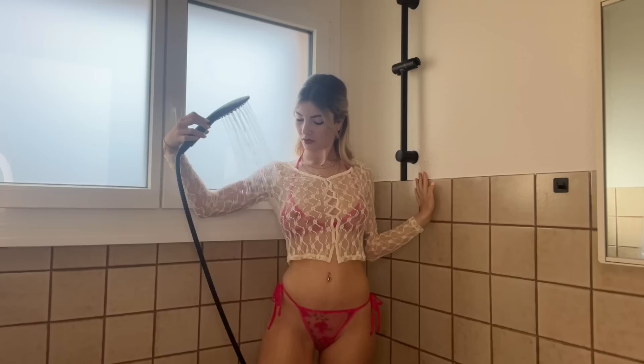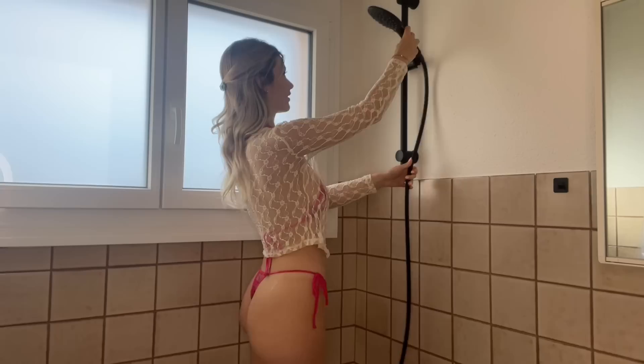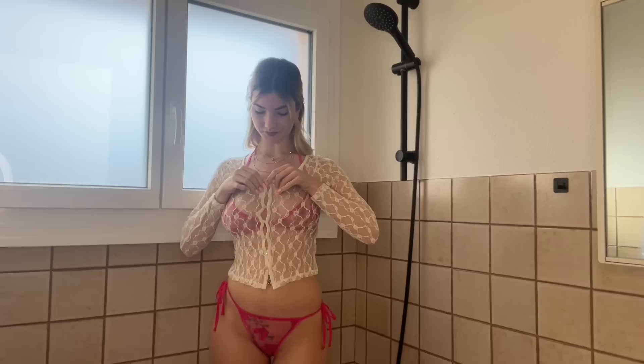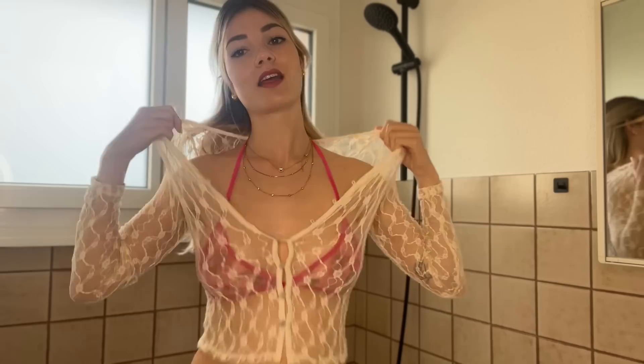This pairing wonderfully highlights the silhouette, showcasing your figure in a manner that is both flattering and stunning.